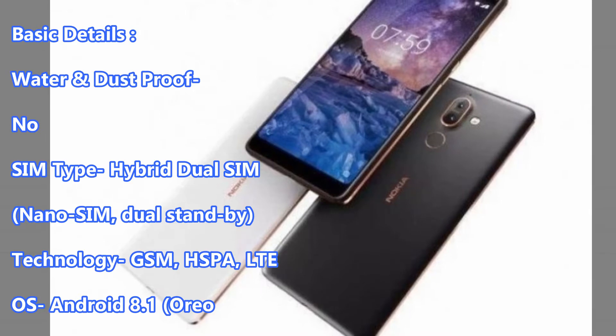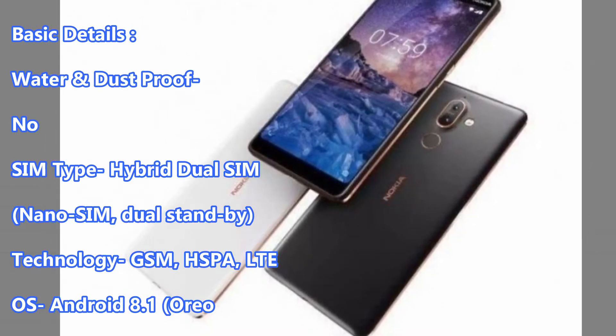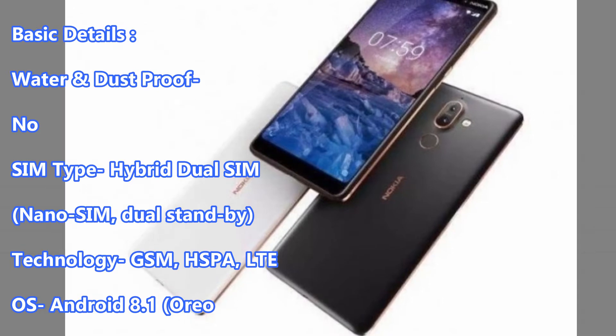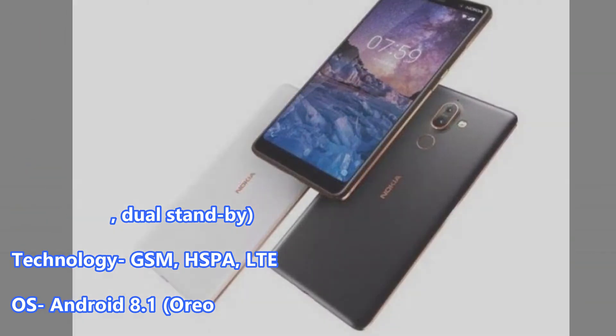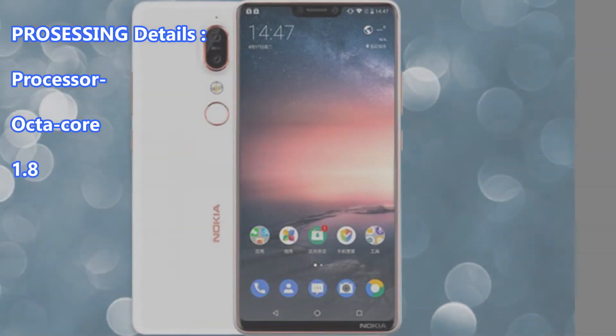Technology: GSM, HSPA, LTE. OS: Android 8.1 Oreo. Processing Details — Processor: Octa-Core 1.8 GHz Kryo 260.